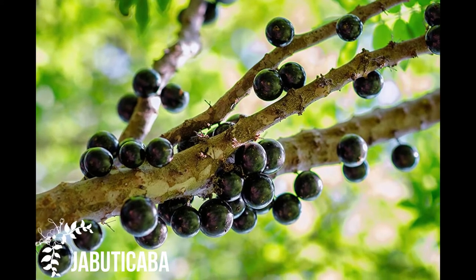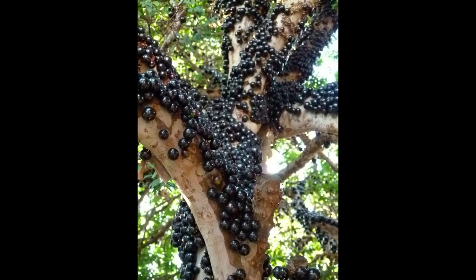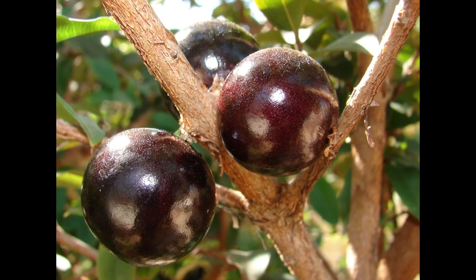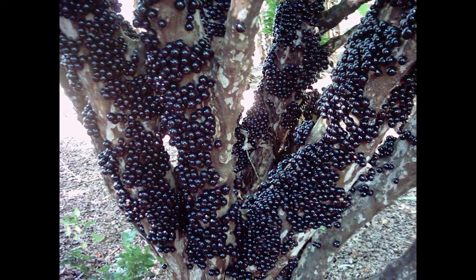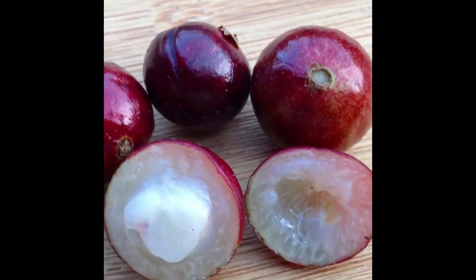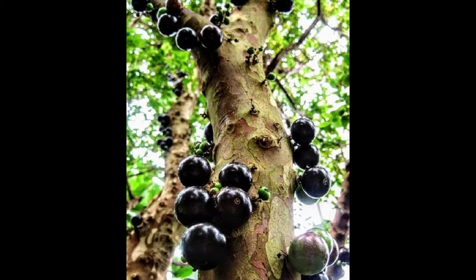Jabuticaba is a rare, purple-colored fruit native to southeastern Brazil. Unlike other fruits, Jabuticaba bears fruit directly on the trunk of its tree. This fruit looks like grapes but has tougher outer skin. The fruit grows up to 1 inch in diameter. The whitish pulp of Jabuticaba is very fragrant and sweet. This fruit is mainly used in baked products, jams, and wines. It can also help heal diarrhea and asthma.